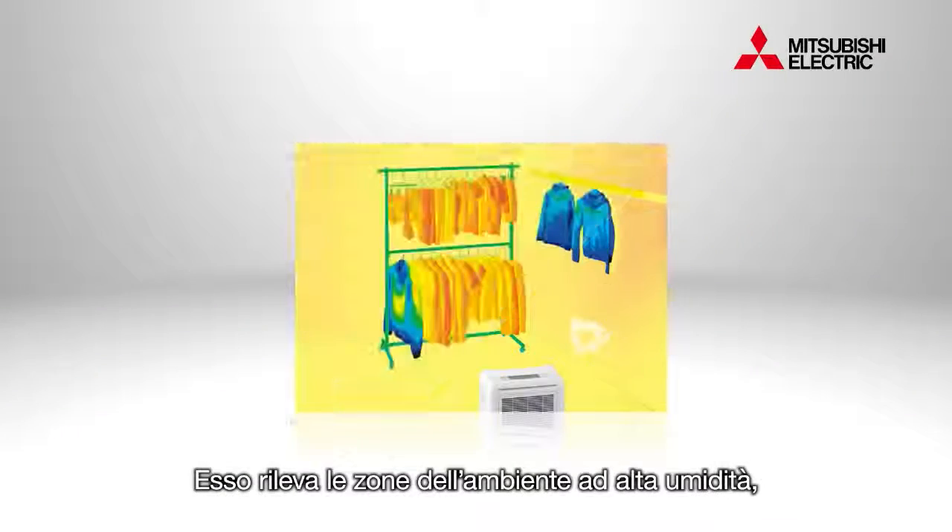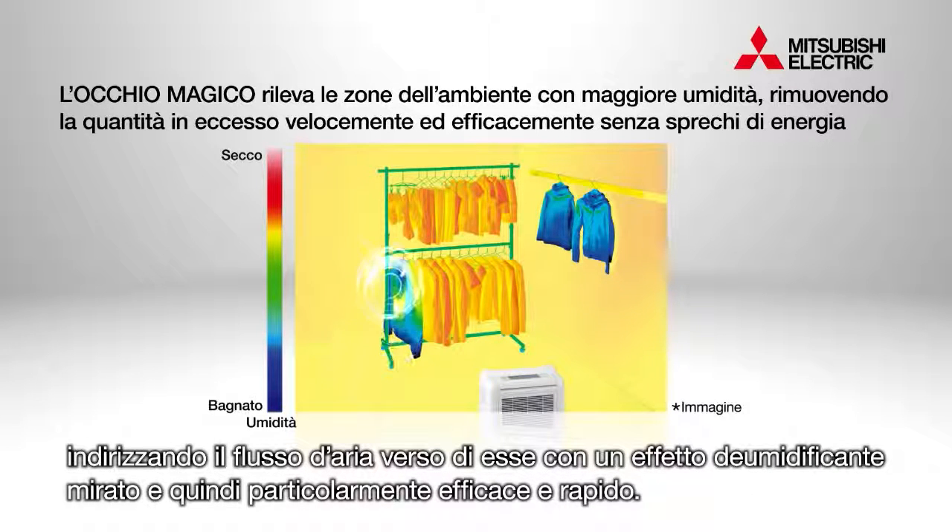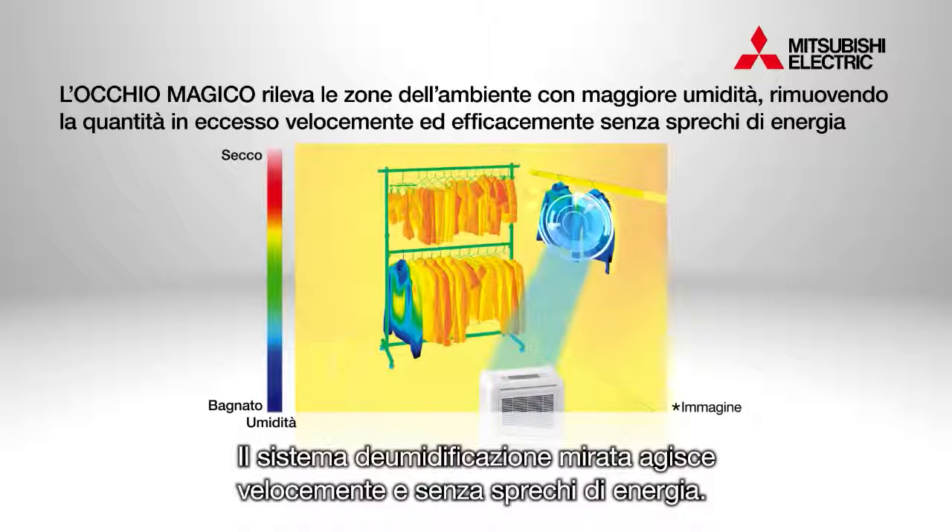The MOVE-I dehumidifier detects locations of high humidity and turns toward them, sending focused jets of air that quickly and efficiently dehumidify the area. This smart drying system works fast without wasting energy.